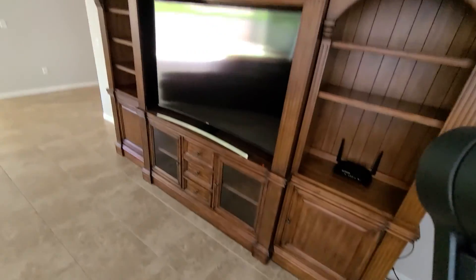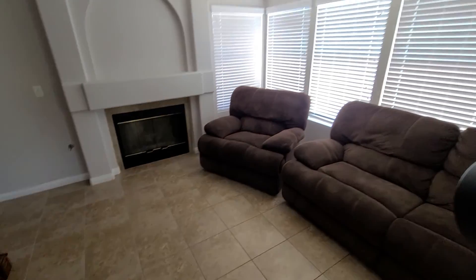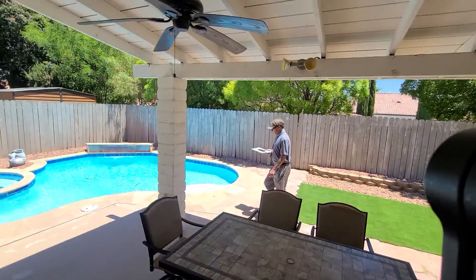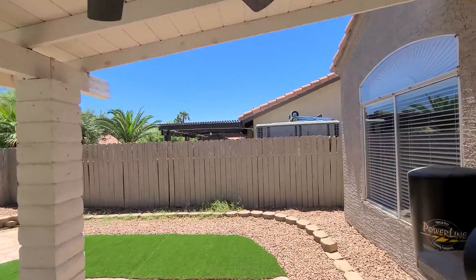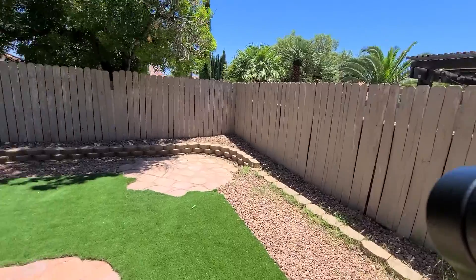Nice entertainment center — I'm sure that does not convey, though. They do have built-in speakers. And again, it's probably about eight feet in here. Gas fireplace, lots of windows. They're not open, otherwise you'd see the pretty good natural lighting here.